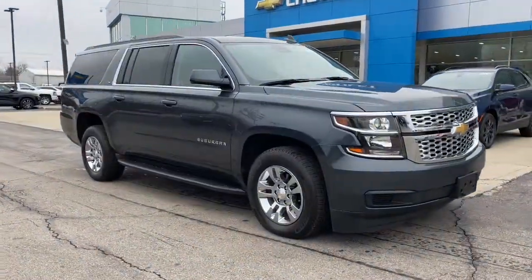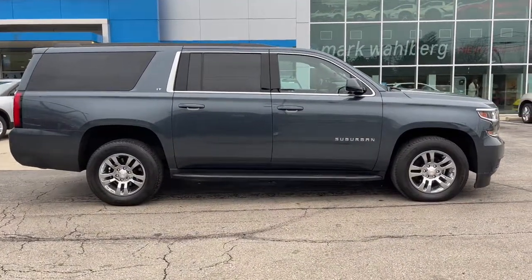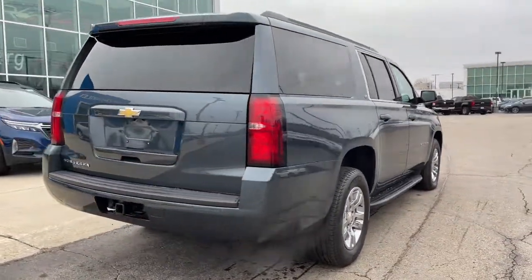Check out this 2020 Chevrolet Suburban. With less than 70,000 miles on the odometer, this vehicle provides excellent value. Whether you're taking that road trip or tackling a big project, keep your family safe, comfortable, and connected in the Suburban.